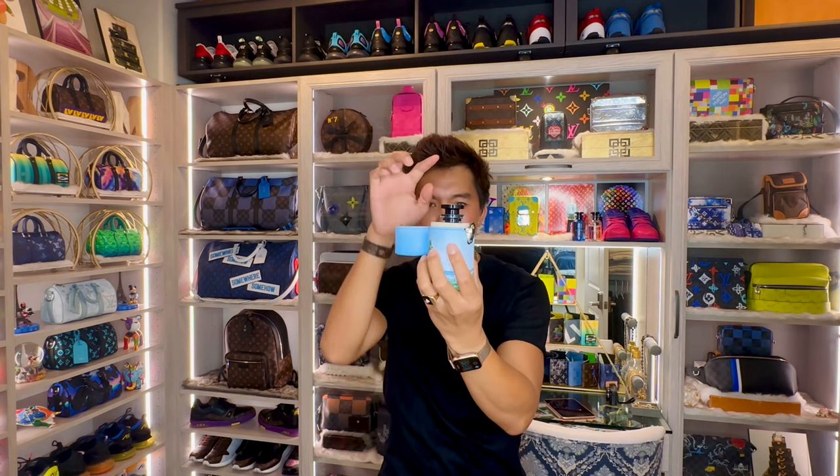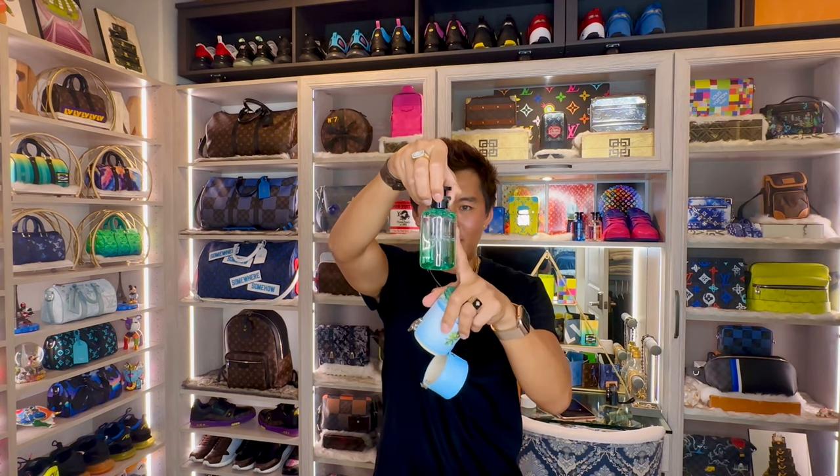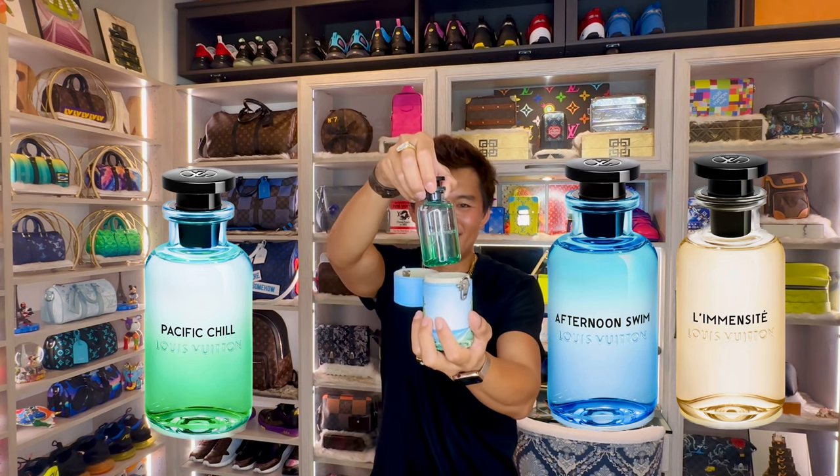Hope you like this guys. If you have a chance to try some fragrances, I recommend Pacific Shield, Afternoon Swim, and Lemon City guys. There it is — that's the first one.